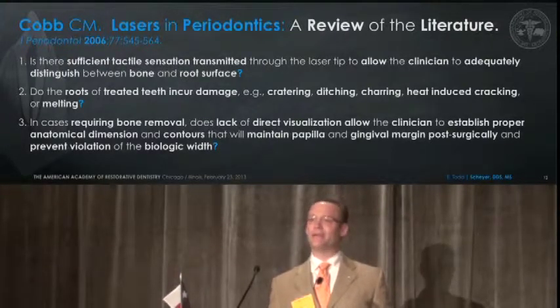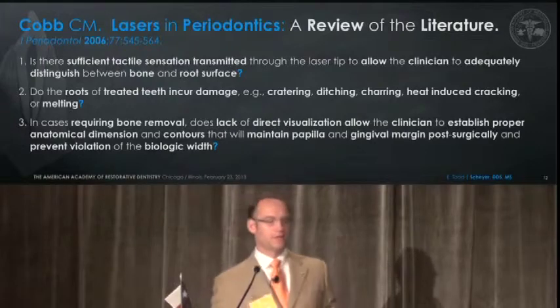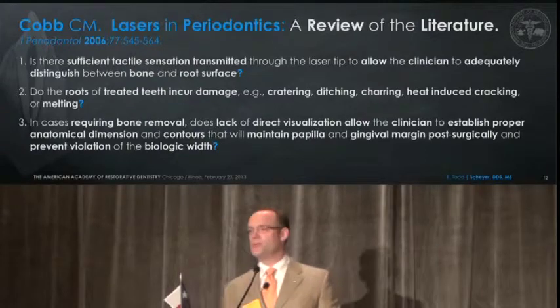Do the roots of the teeth incur any damage, charring, ditching? In cases requiring bone removal, does the lack of direct visualization allow the clinician to establish proper anatomical dimensions, contours, maintain papilla, the free gingival margin?